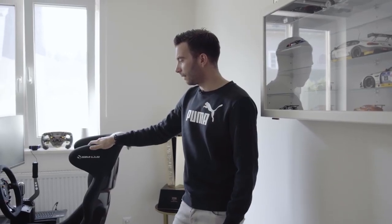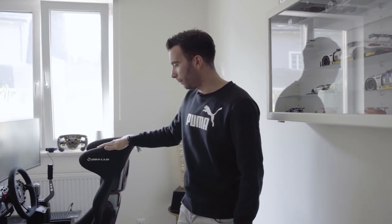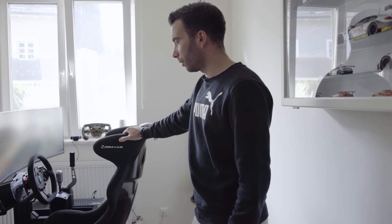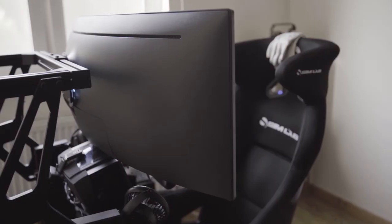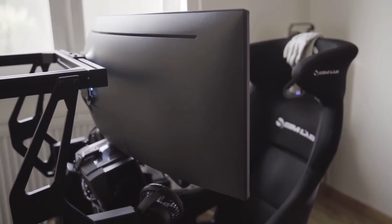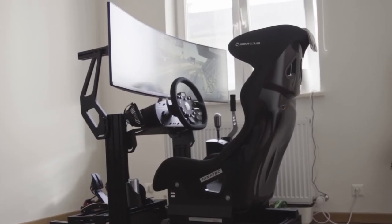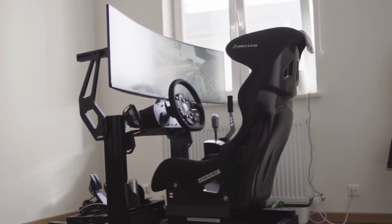I have a very nice setup, a very nice equipment. The rig is from Simlab which is very stiff, so no movement of the pedals or the steering wheel actually goes into the rig, which is very important. I have a very good seat as well, so the whole thing is very solid — no vibrations or anything from the steering wheel go into the rig.